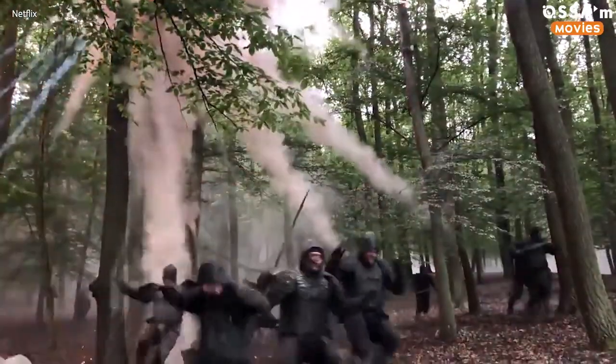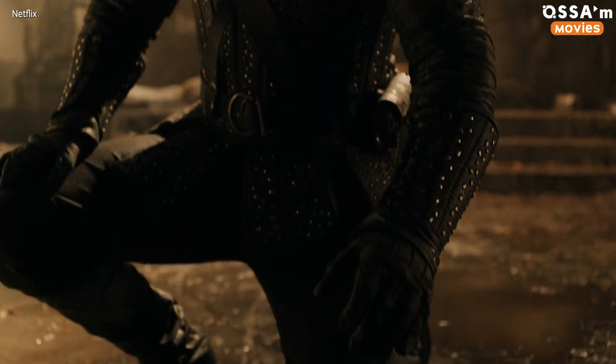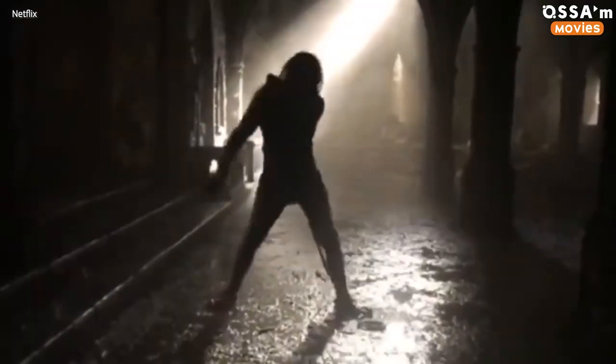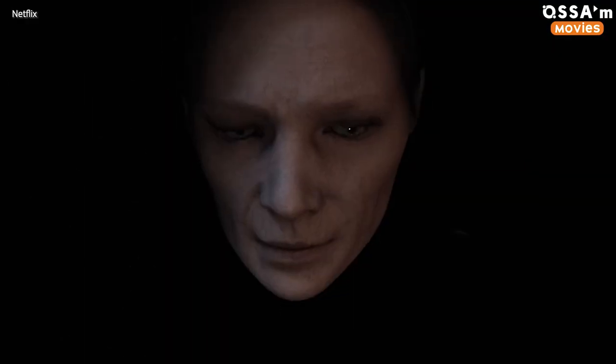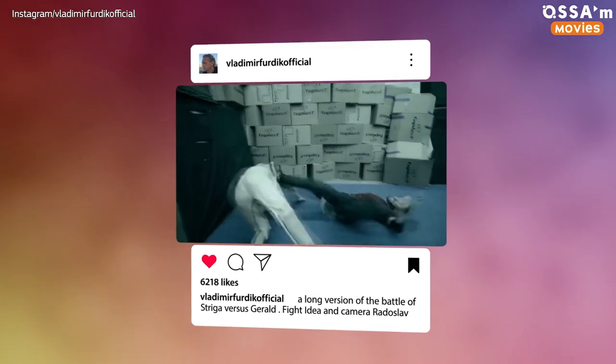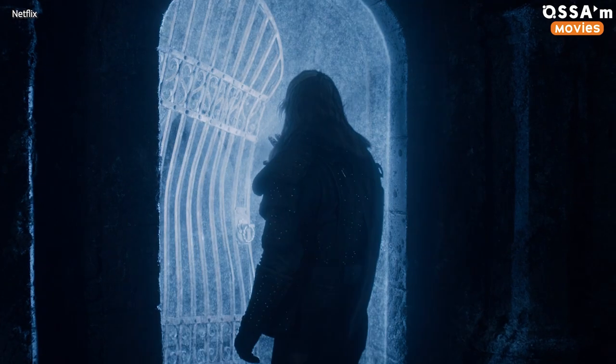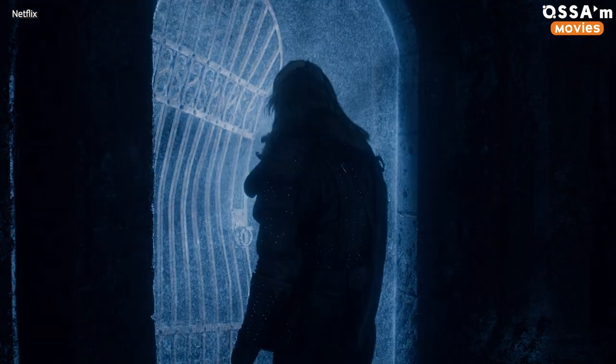Let's start with Geralt's showdown with the Striga. The scene is a superbly well-crafted hybrid of CGI and practical effects, and we owe its authenticity to the decision of the show's creators not to abuse special effects. According to Julian Perry, the Witcher's visual effects supervisor, the series was planned as being imaginative in a grounded horror sense — meaning monsters should feel real, so prosthetics should always prevail over computers. Even without CGI, the incredible choreography and camera work created a spectacular result, which made most fans consider it the best fight of The Witcher so far.